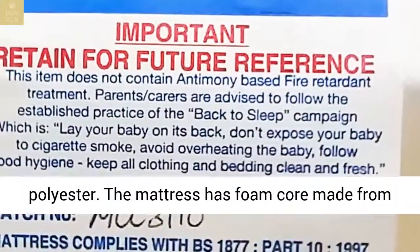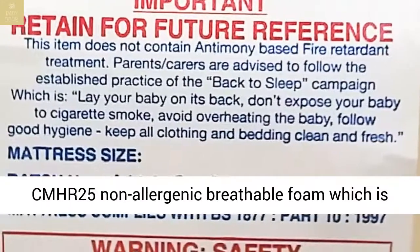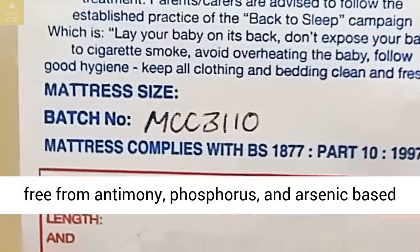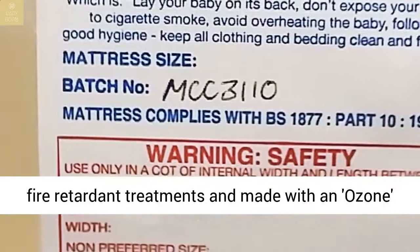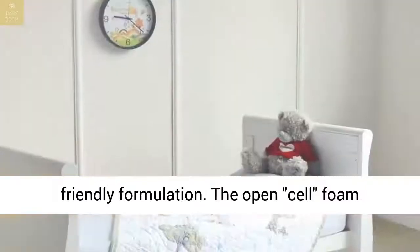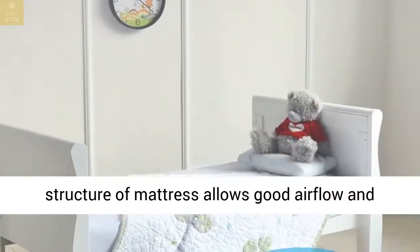The fabric is made in Britain in compliance with UK Health and Safety Standards. The mattress is made from non-allergenic, non-woven polyester. The mattress has a foam core made from CMHR25 non-allergenic breathable foam, which is free from antimony, phosphorus, and arsenic-based fire-retardant treatments, and made with an ozone-friendly formulation.